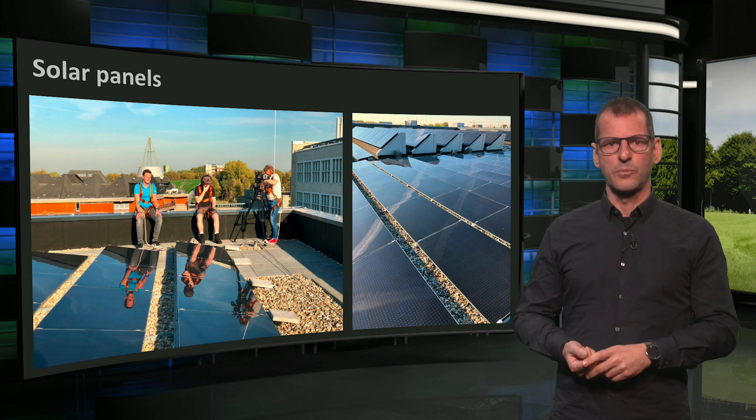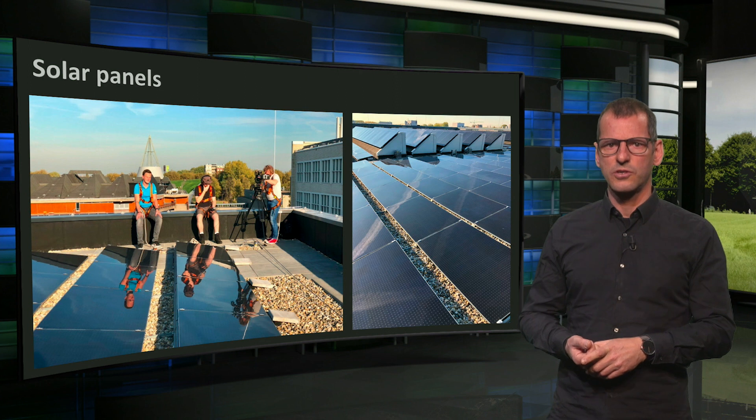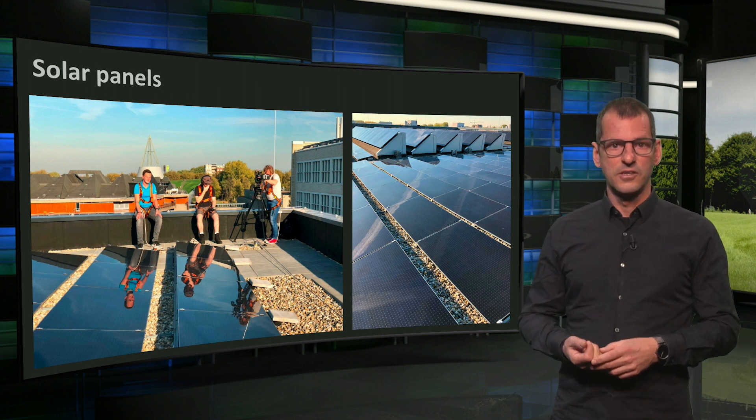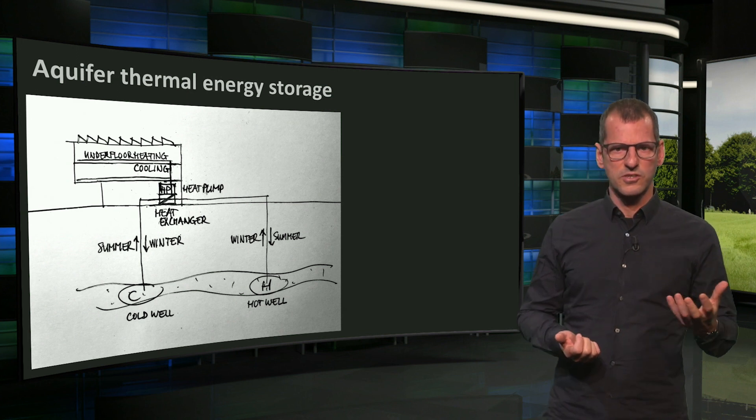As explained in the documentary, Pulse has an aquifer thermal energy storage, a heat and cold storage in the underground, connected to a heat pump system. Since last week you know how this works, but I will explain it to you with a small sketch.